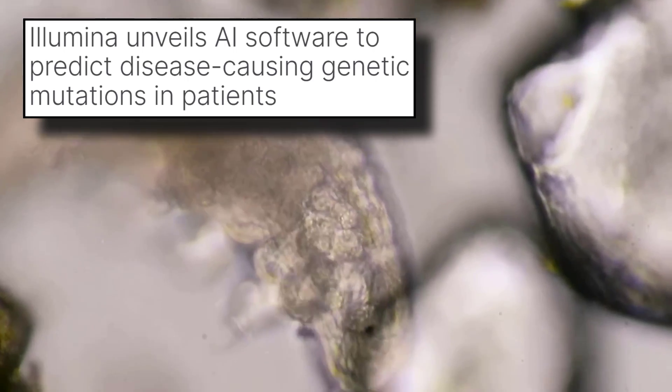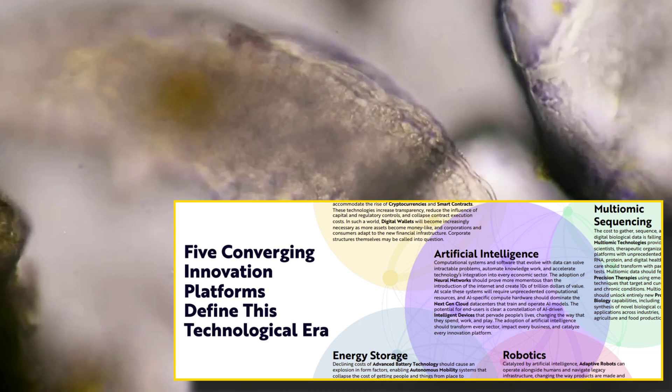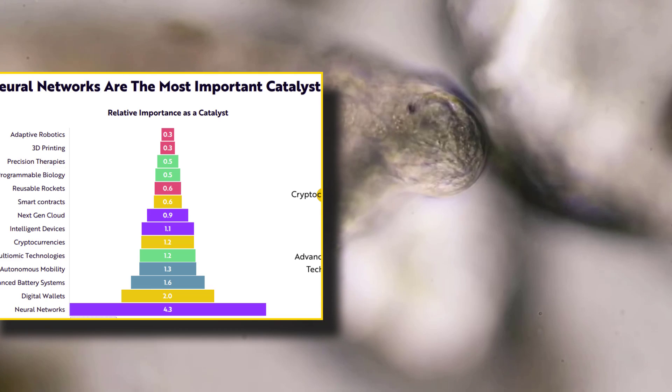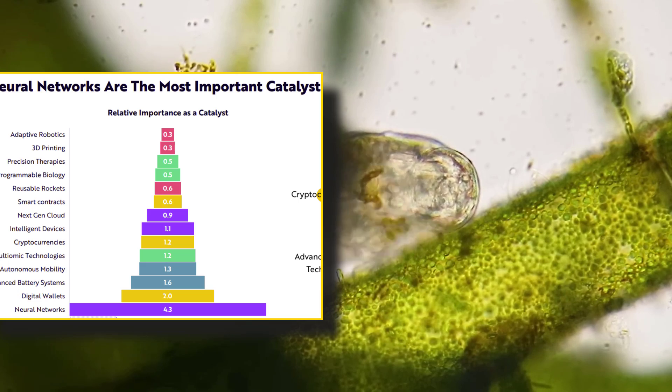Illumina unveils AI software to predict disease-causing genetic mutations in patients. The AI boom has been mostly centered around the big AI companies — NVIDIA, Google, Microsoft, OpenAI, etc. That's the space that everyone's watching, that's where all the money's flowing, but there's something else brewing just out of sight.